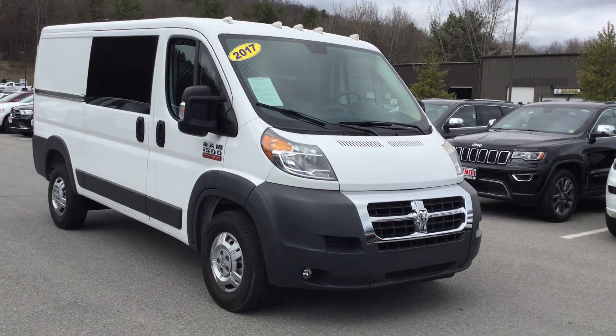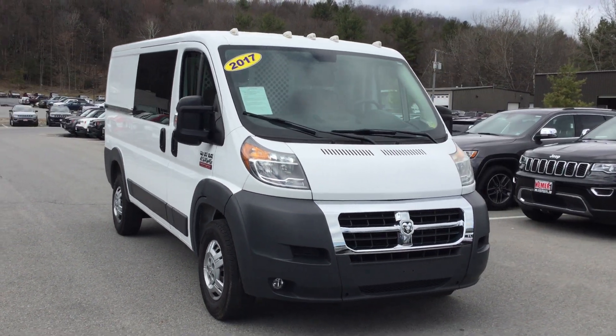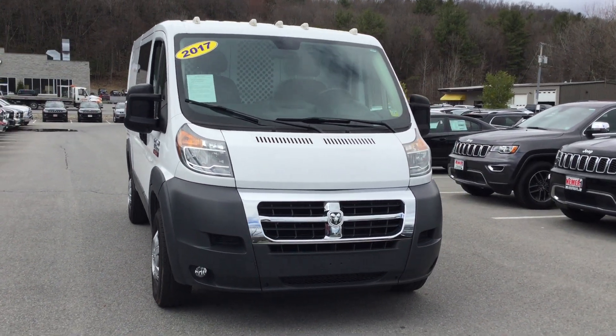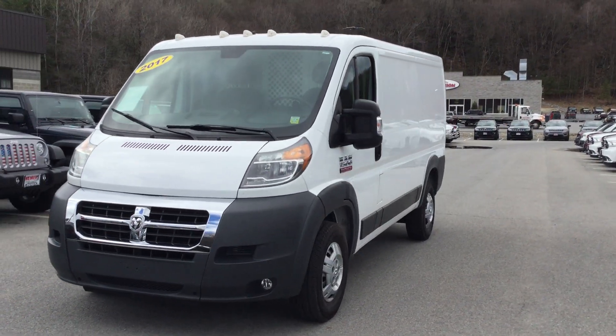Hey, it's Mike at Niemer Chrysler Jeep Dodge Ram of Saratoga Springs, here to show you a commercial vehicle we have. This is a used 2017 Ram Promaster. This Promaster is a half ton, so it's a 1500 cargo van.